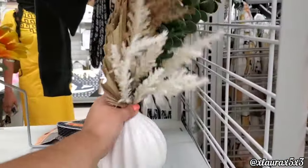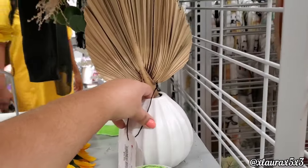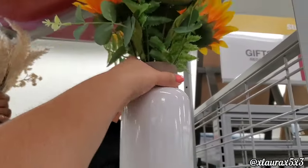A fall swag is $12.99 — it has pine cones, sunflowers, and greenery. I did find some pampas for $10 — Clover Lane is the brand.